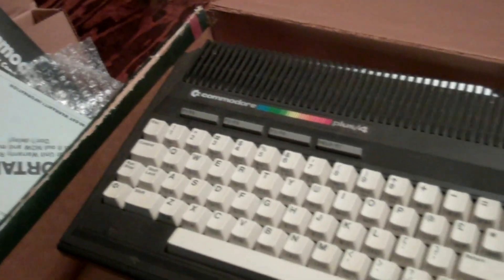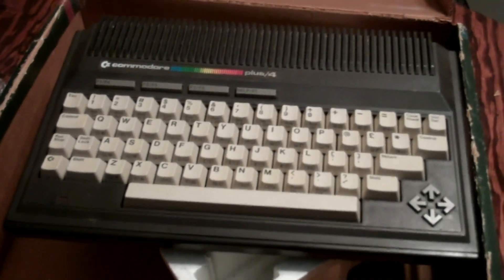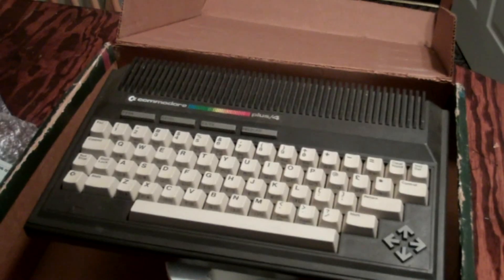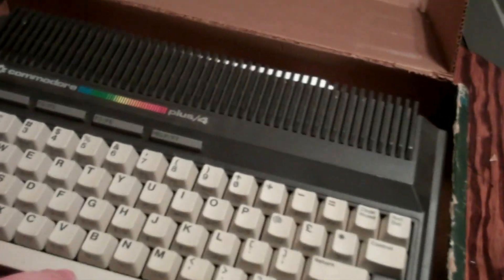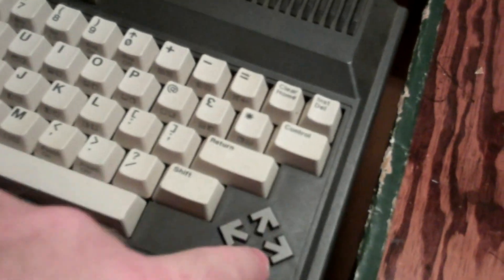Here's the actual Commodore 64 Plus/4. It's probably not a 64 — the 64 was out, and then they put out this Plus/4 which was supposed to be more economical. It's in great condition. F1 to F4 on one switch, F2 to F5 on one switch, F3 and F6 on one switch, and then there's Help at F7. That was it — it didn't go up to F12 like current keyboards. And there's your arrow button — I think that's how we used to play video games with those little arrows.